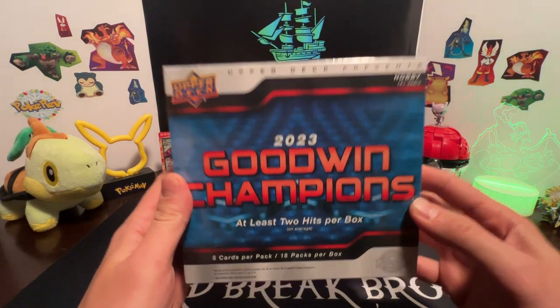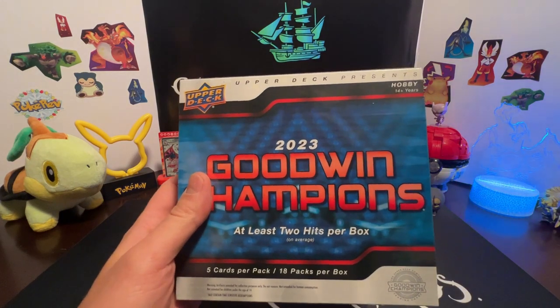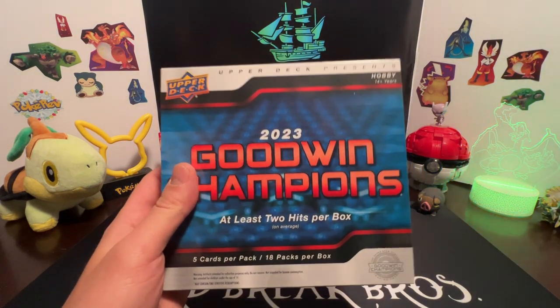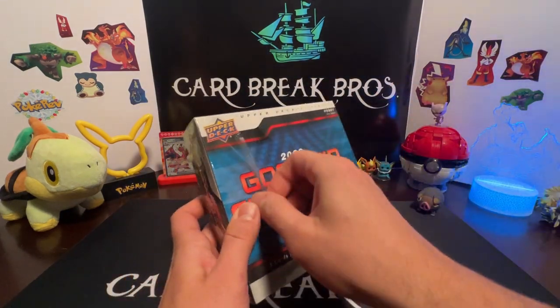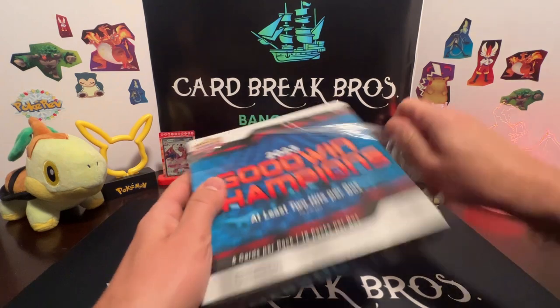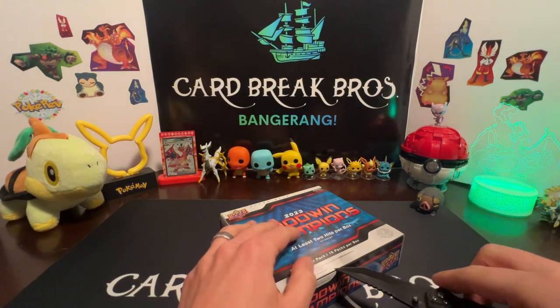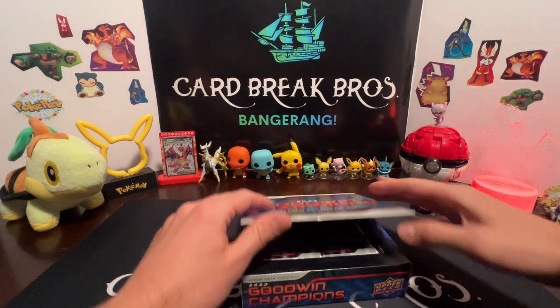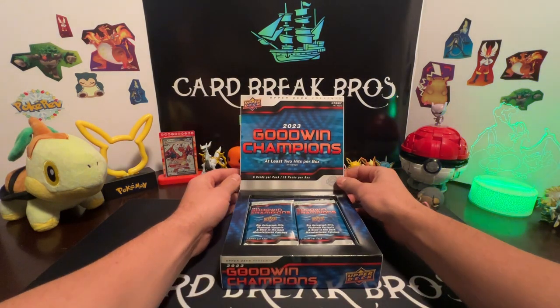Let's see what kind of hits we get — it's always fun to rip one of these because you never know what you're going to pull. Five packs, 18 packs per box, at least two hits in the box. We're going to try to make it quick so it's not too long. Let's go ahead and rip into this bad boy and pull some bangers, let's do it!